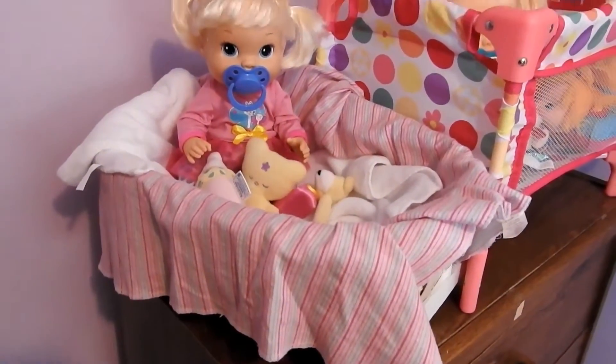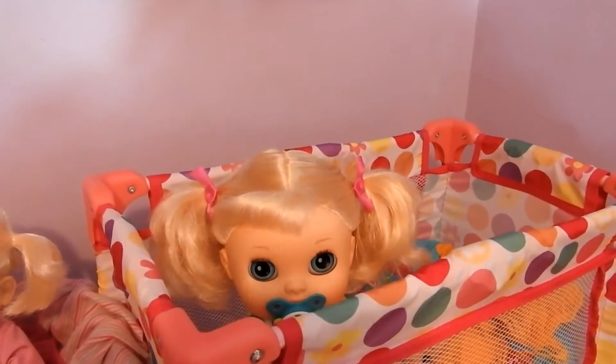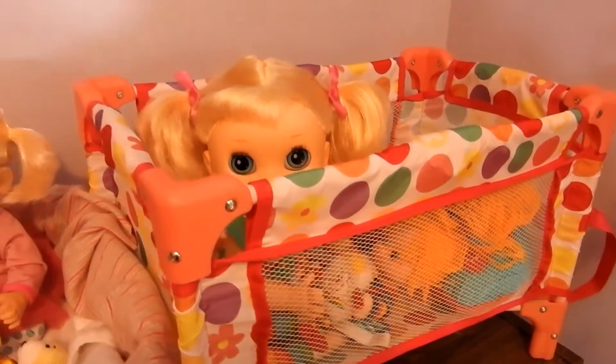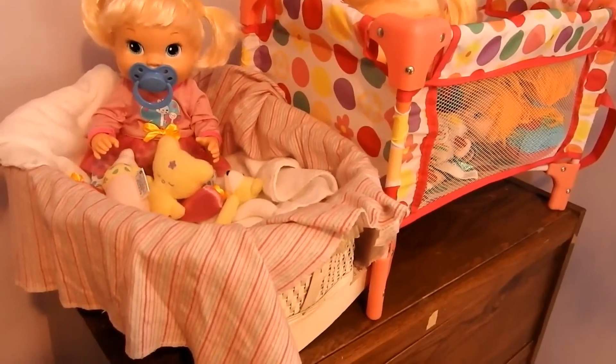I have Maybelle in the crib just playing, and then I have Sadie in this other crib playing with a Rainbow Brite. That is all of my dolls and all my cribs and things. Now I'm just going to show you guys what's in here.